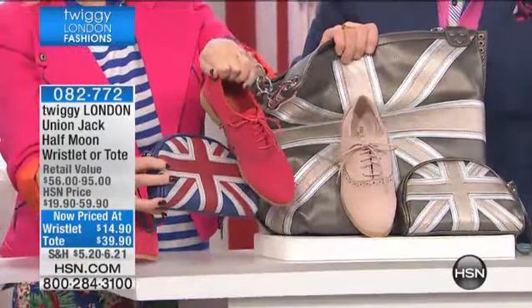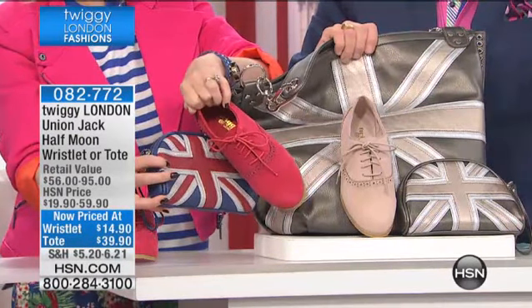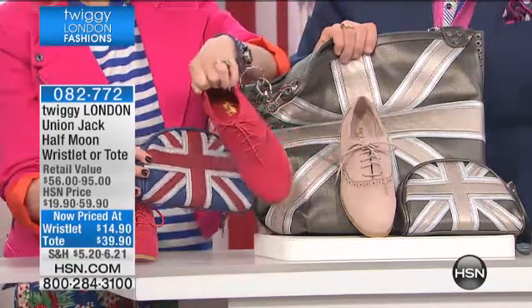700 customers have pre-ordered the tote and the wristlet. You've got only five minutes left to shop before the end of the show. $14.90 for the wristlet, $39.90 for the tote.